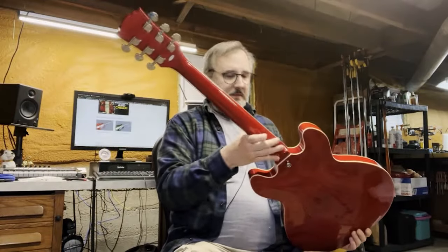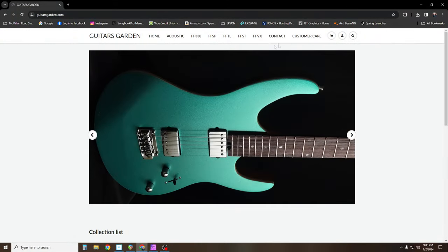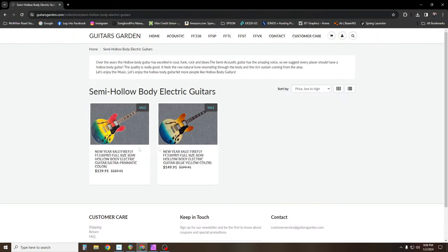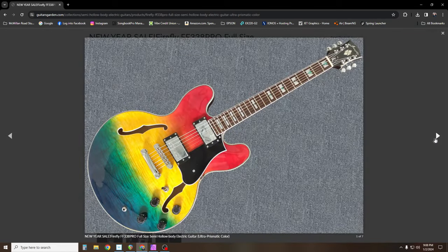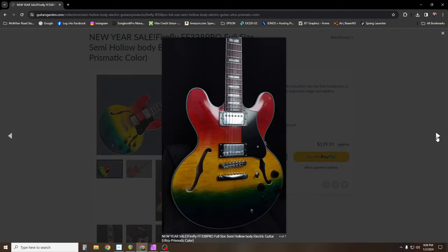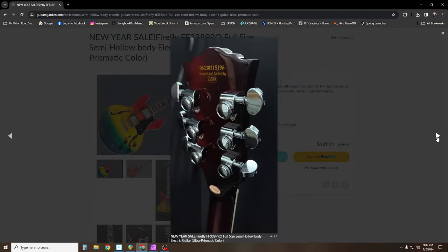Number five is the Firefly FF338. I reviewed this guitar back in April of 2022. It's a great semi-hollow-body guitar. It's a Chinese-made guitar distributed by a company called Guitars Garden — that's their website. They do sell on Amazon as well. The brand name is called Firefly. These are really a cult classic guitar. They've got quite a following, and this FF338 is the semi-hollow-body.